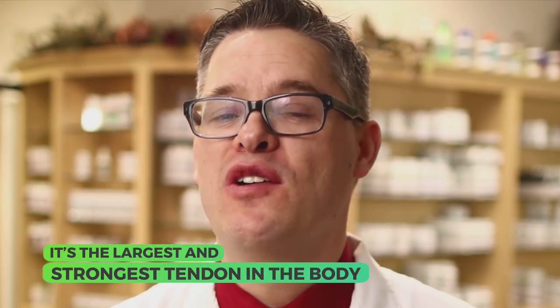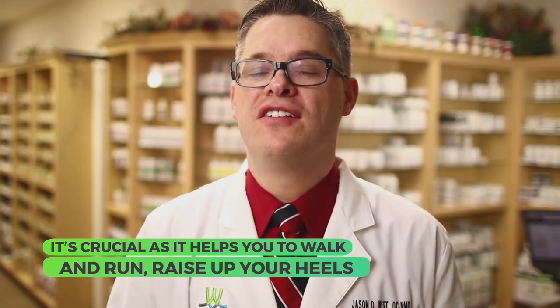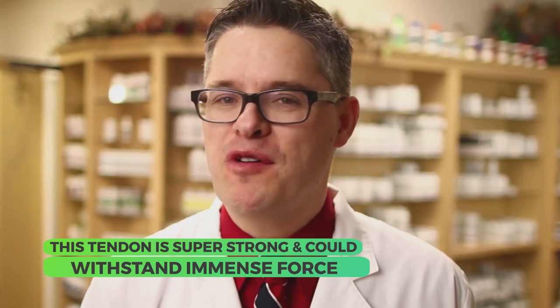I'm really excited to share with you some considerations for chronic tendon problems, specifically the Achilles tendon or Achilles tendonitis. It's the largest and strongest tendon in the body, located in the back of the lower leg and it goes down and attaches to the heel. It's crucial as it helps you to walk and run, raise up on your heels, and it's really important for changing direction and jumping. While this tendon is super strong and can withstand immense force, it's surprisingly fragile and surprisingly vulnerable.